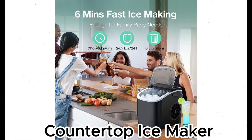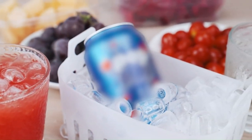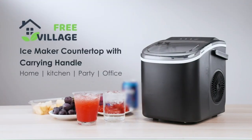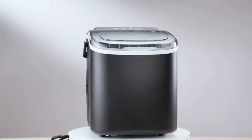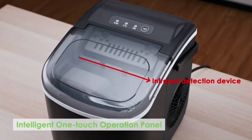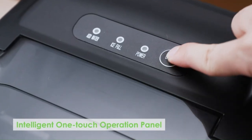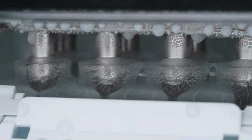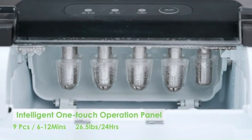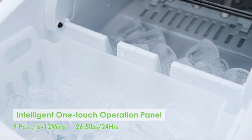Countertop Ice Maker Machine — 6 minutes, 9 Bullet Ice — just for $69, save up to 8%. If you can't get the ice you want from trays or store-bought bags, and a built-in machine like the one in a fridge won't cut it, then you might want a countertop ice maker. The most compact and affordable models, which make 9 bullet-shaped cubes at a time, are likely all the same basic machine made in the same factory, and they work pretty well.